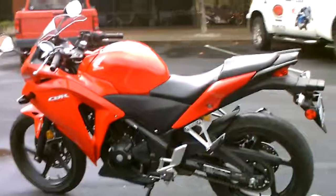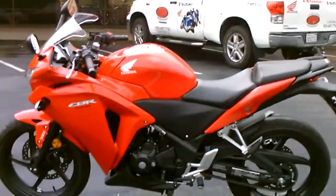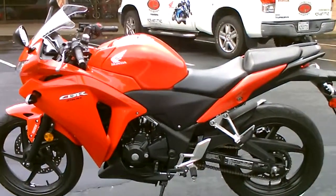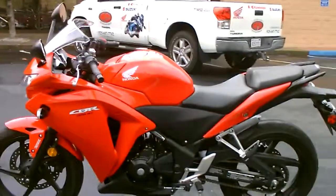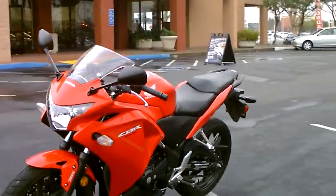The CBR250 is a very nicely designed lightweight sport bike — single cylinder, liquid cooled with fuel injection, so it runs and starts up beautifully. 77 miles per gallon. This is a great commuter for a commute that's about 20 miles or less.